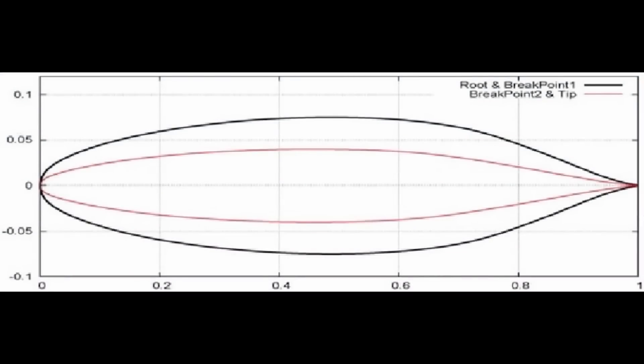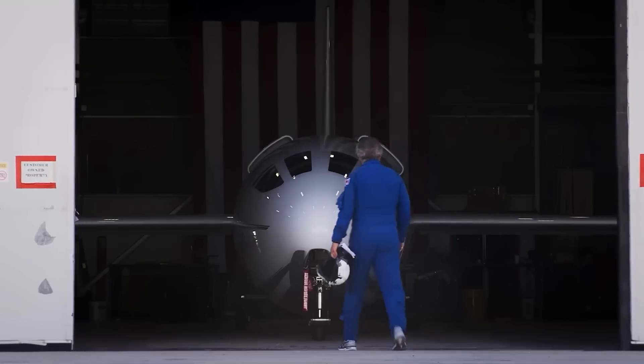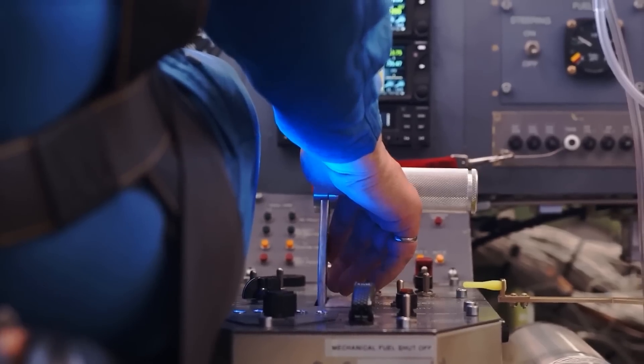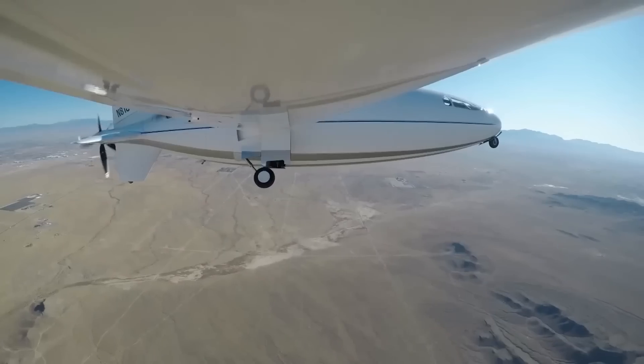In 2017, Otto validated these technologies through a three-year flight test program on the Celera 500 full-scale technology demonstrator, achieving revolutionary results with a 59% increase in aircraft efficiency.